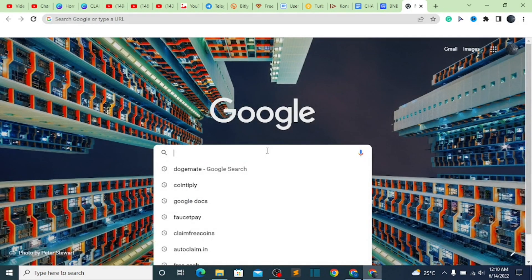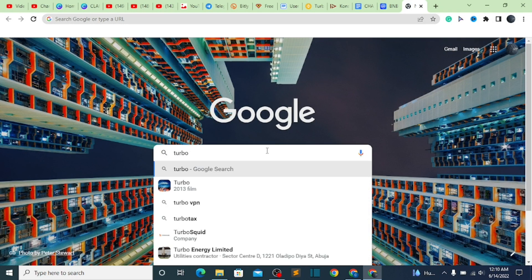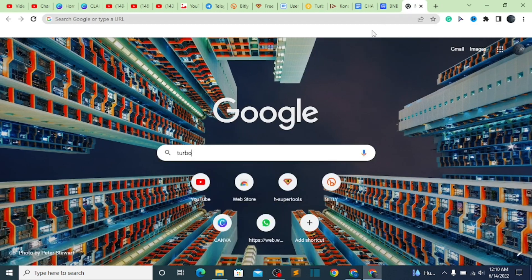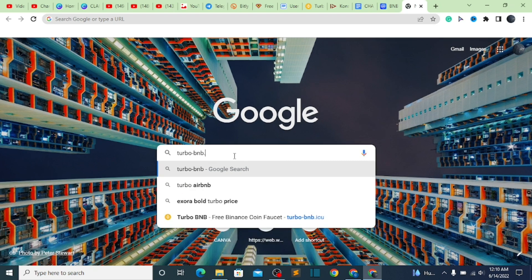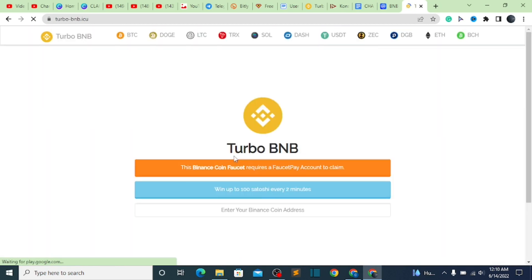All you have to do is go to your Google and search for that website. You type Tobobnb.icu — that is how you are going to have access to this particular first website. Once you click on it, it's going to redirect you to this particular page.